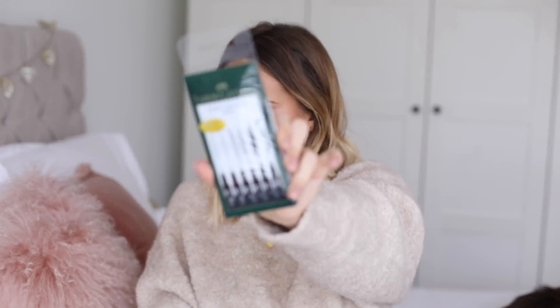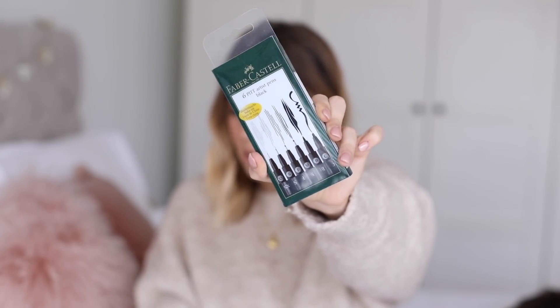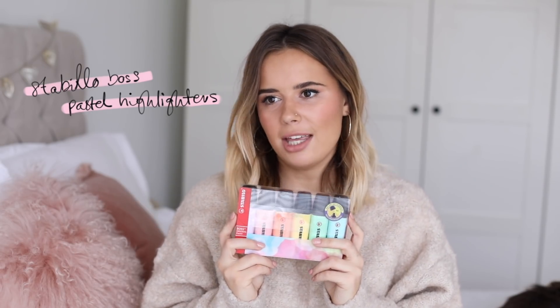I also bought the Faber-Castell six-pack artist pens in black. These have lots of different thicknesses — extra small, small, fine, medium, bold, and a calligraphy pen. I definitely use the small, fine, and medium the most out of this pack and really really like them — they're very easy to use.